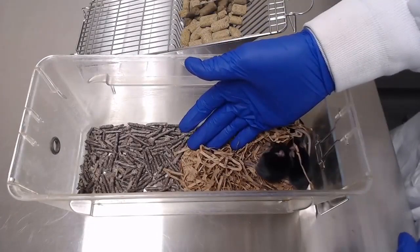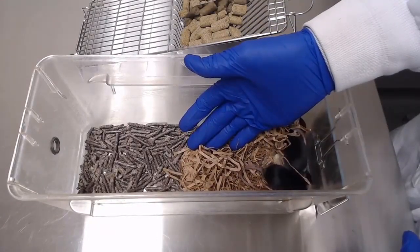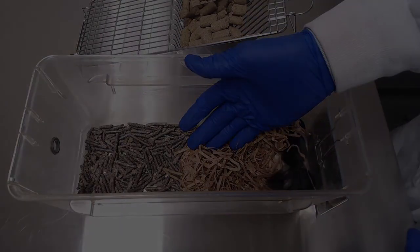Gently open the cage and place the lid on the side. Introduce your gloved hand to the home cage before attempting to pick up the mouse.